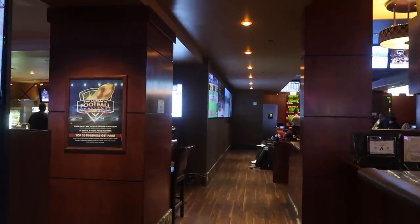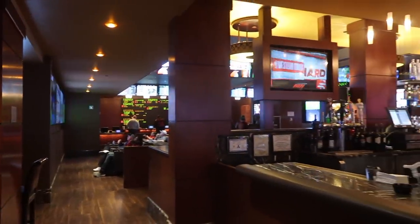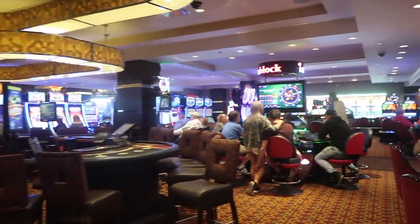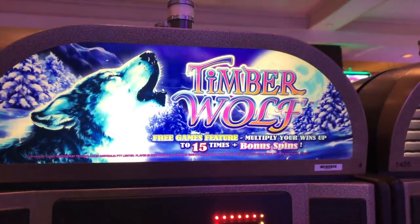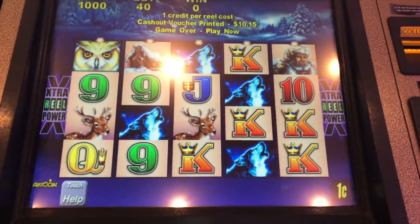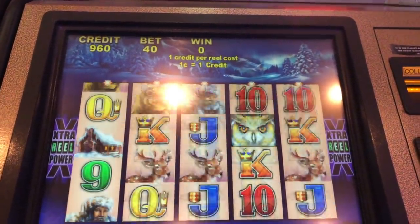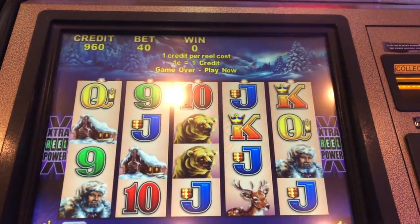Here's the sports book. It's small in there, but there's a lot of TVs on that back wall. I can't go in there, but that's it. Alright, ten bucks on Timberwolf. Can we record it? We are playing Timberwolf for Colin. We're gonna play $10. Here we go.